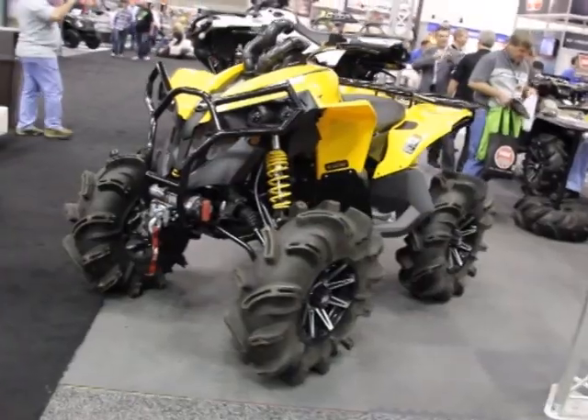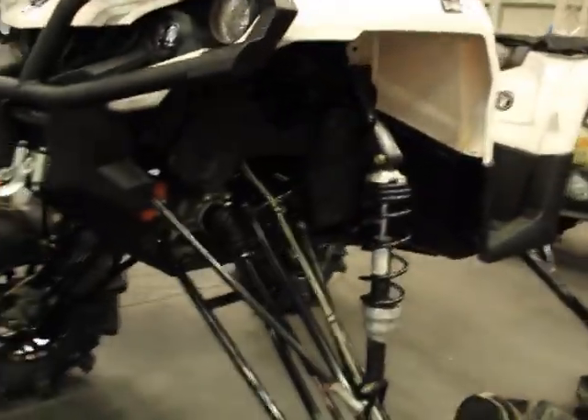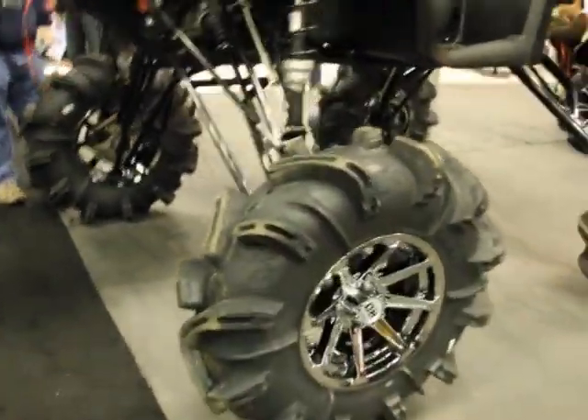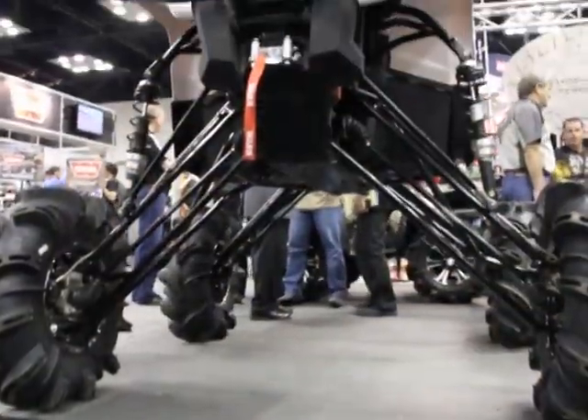For all you ATVers out there, we stopped into the Gorilla Axle booth to see what they do different than everybody else. They've been in the market for quite a while, and right now they're the only aftermarket ATV manufacturer for CVs that are all American-made. All their stuff is heavy-duty, top-of-the-line, highest-grade materials available — and right now they're the only ones doing that, which is the foundation of their whole product line. They offer axles that will fit on just the standard guys' machines as well.